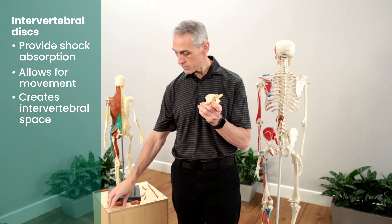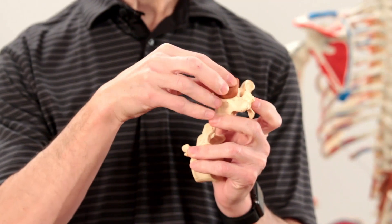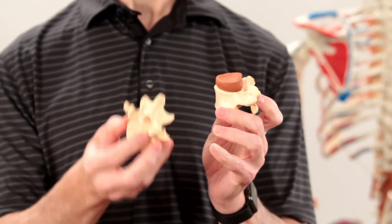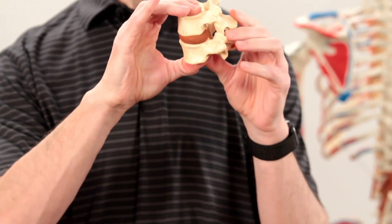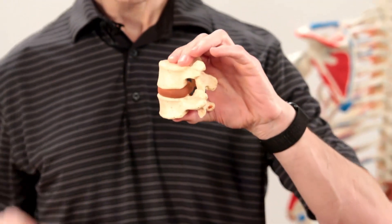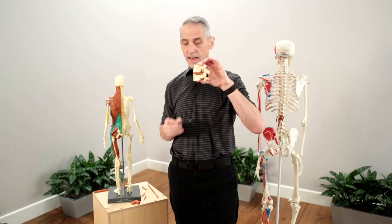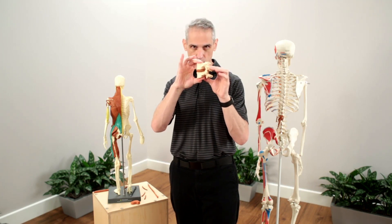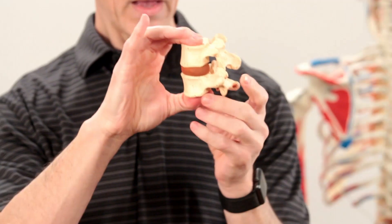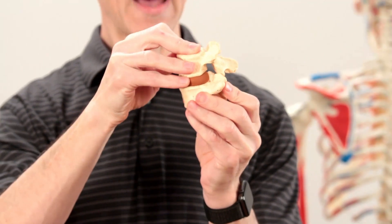I'm gonna grab a normal healthy disc. It's gonna sit on top of L5 and under L4. If you see, there's plenty of room now — plenty of room for our nerves to pass through. This is a healthy disc. A healthy disc sort of looks like a sandwich, and it allows us a little bit of spinal movement as well — forward and back, side to side.